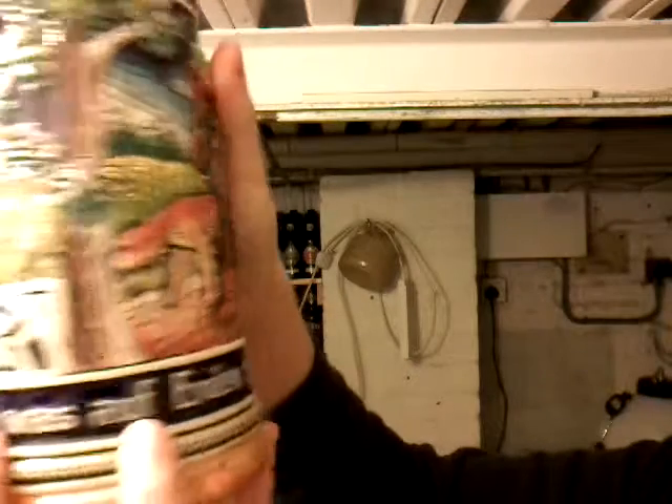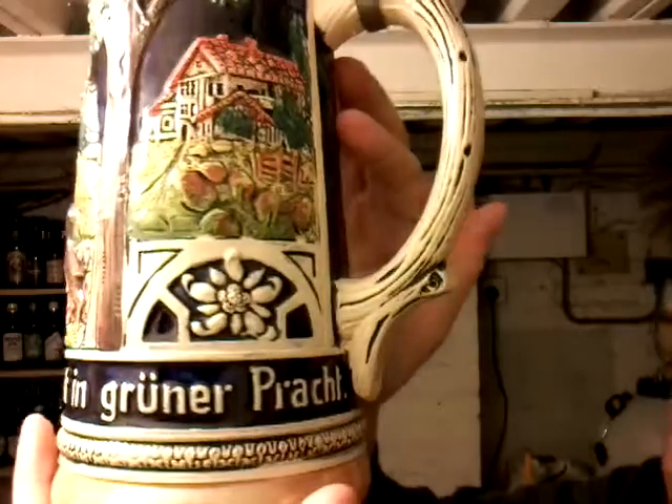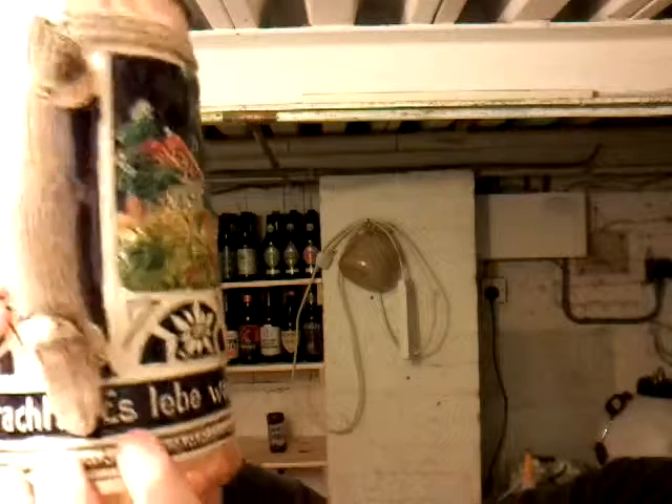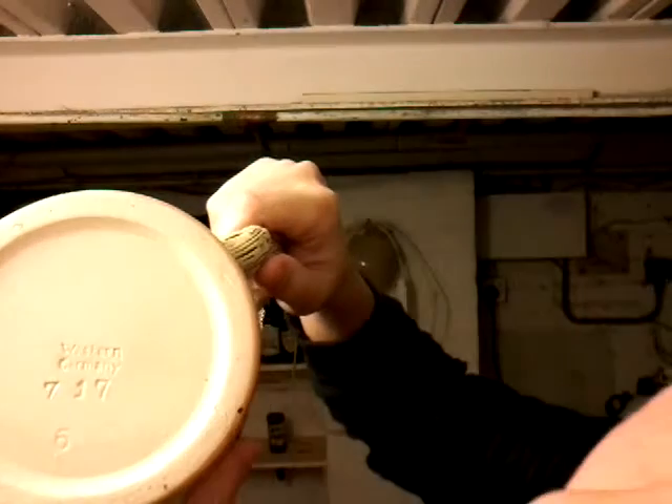No offence to any Germans watching. Es liebe was auf Erden stolziert in Gruner Pracht. There we are. To be honest, it sounds more Russian than it did German. Es liebe was auf Erden stolziert in Gruner Pracht. The bottom of it says Western Germany. I think that's what gives it away — the fact that it says Western Germany shows this is an export one for general tourists, because it doesn't say Deutschland or whatever.